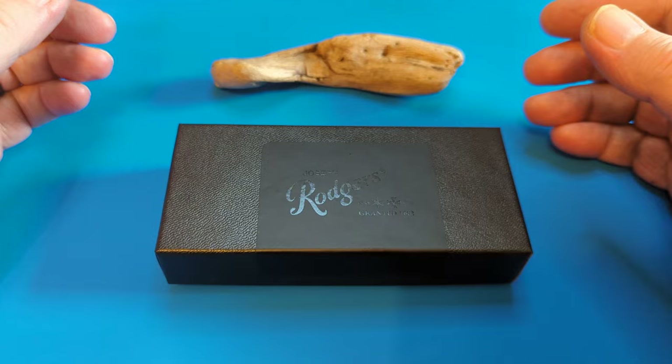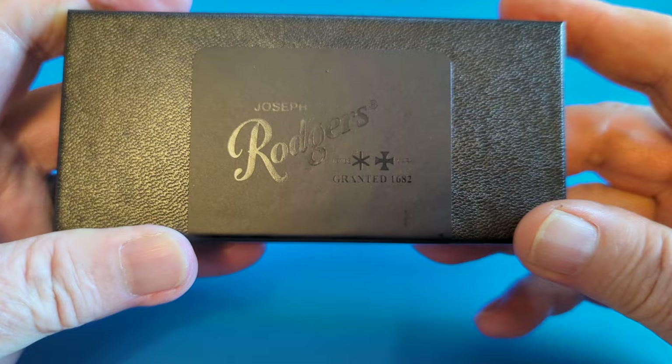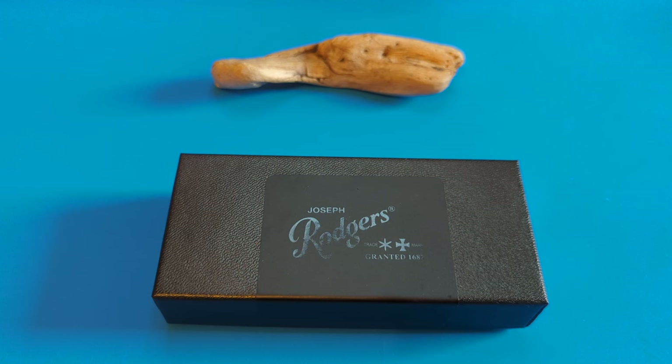Anyway, let's get back to it. This is the way this knife comes — this is a Joseph Rogers, which is the company I was interested in. I do have some Joseph Rogers knives, let me just show you before I go on.